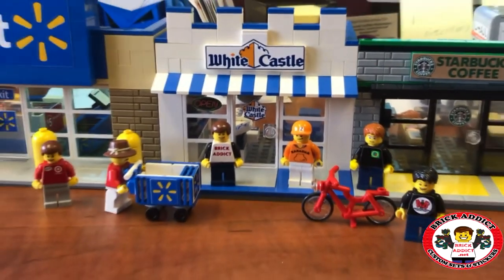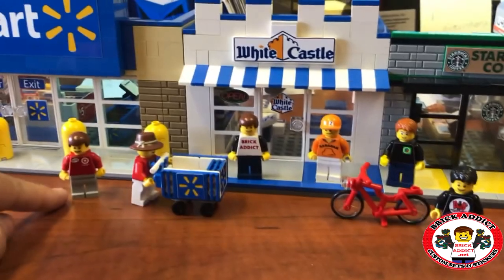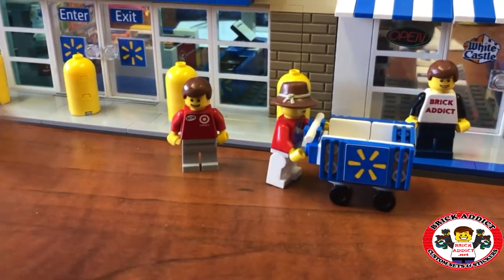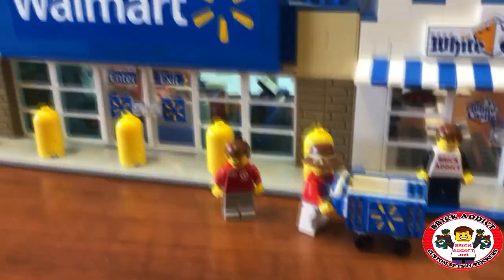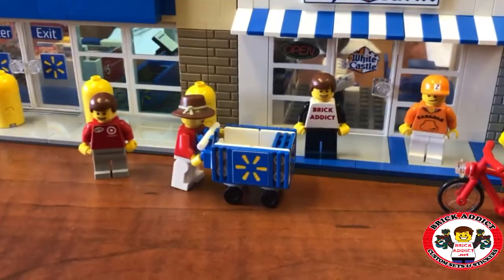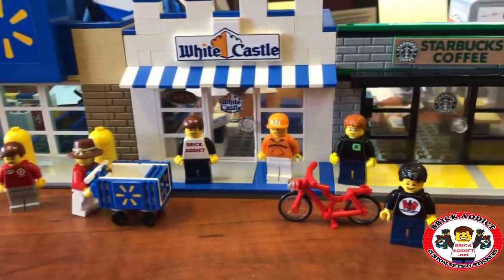We were hungry, so we decided to come to White Castle. It's a busy day. You got Bob, who got off of his job at Target and decided to join us for lunch — he's standing in front of a Walmart. You got Crocodile Dundee, who's making a run for it with his Walmart cart.